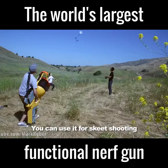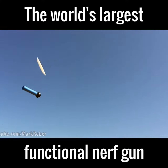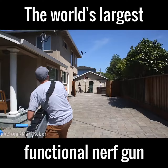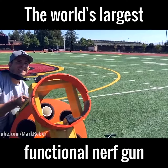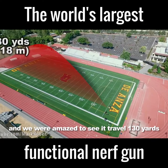You can use it for skeet shooting, or dude perfecting. We also 3D printed a projectile that was a little more aerodynamic, and we were amazed to see it travel a hundred and thirty yards.